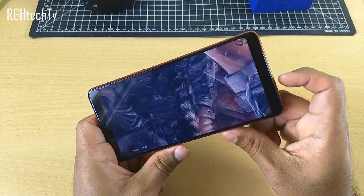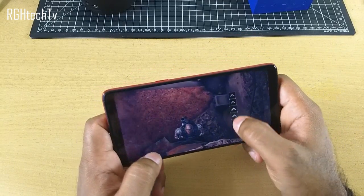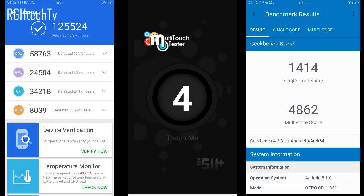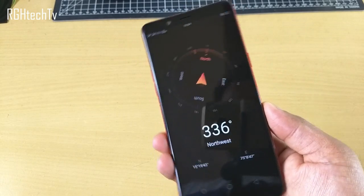Before we look into gaming and RAM management, if you believe in benchmarks, here are the scores. It scored 125,525 on AnTuTu, it did support four multi-touch points, and on GeekBench it scored 1414 for single core and 4862 for multi-core.